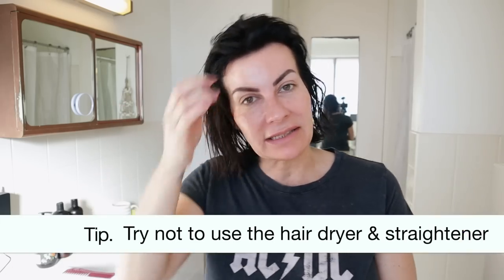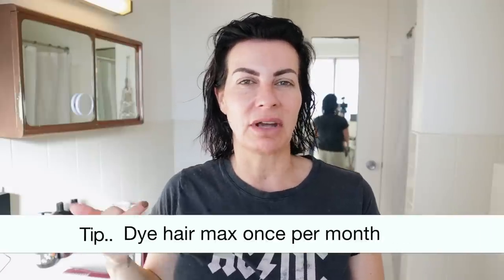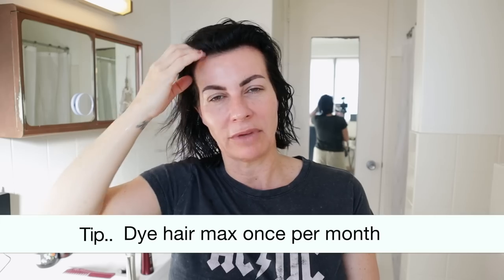Do I tint my hair? Yes! I'm a brunette — this is a bit darker than my natural color when wet. I probably dye my hair once per month, usually around the crown. If I see a little gray I sometimes use a dry shampoo that tints the roots, but I'm not too obsessed about it.